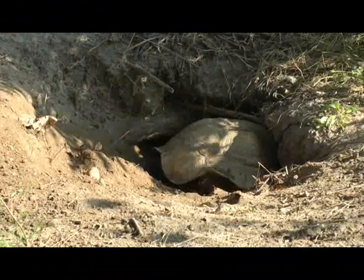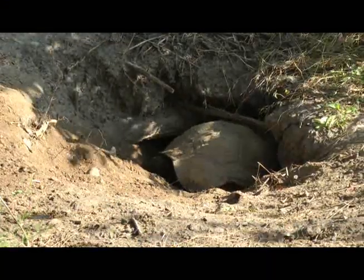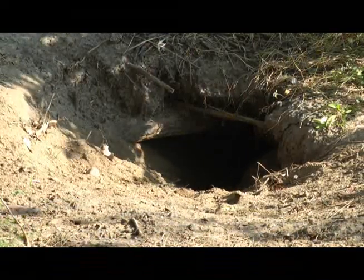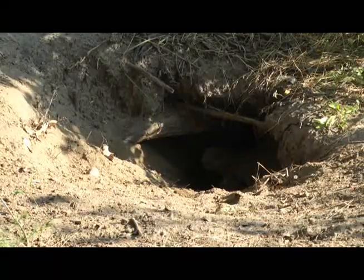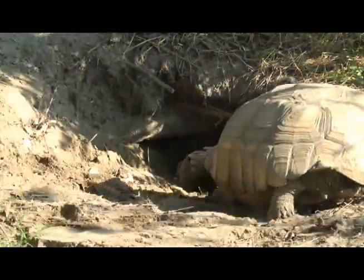It gets about 65 degrees in the tunnel, which is a little cool for a sulcata tortoise. However, sulcatas don't have acid digestion — they use bacteria and enzymes, so basically they're like compost piles. They eat, and that digestion process creates heat. So when she eats during the day, she brings a little heater down at night. As long as she stays in the 70s, she's fine.